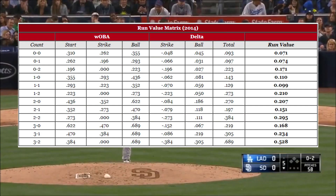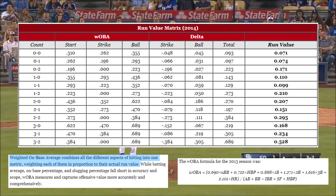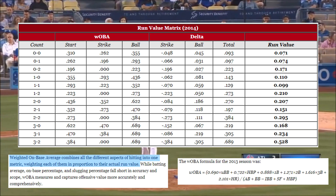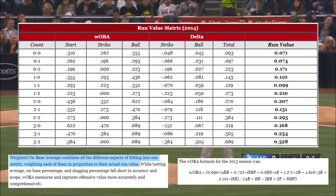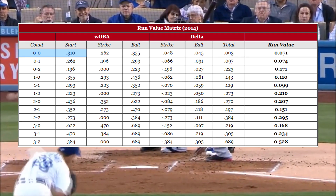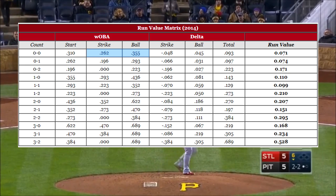Here is the count-run value matrix, based on 2014 numbers. It uses wOBA, or weighted on-base average, which is a hitting stat that takes power and plate discipline into account similar to OPS, but with more detail. Just like OPS is the unadjusted form of OPS+, wOBA is the unadjusted form of wRC+. The first entry into the matrix is the league average wOBA, since it's the average at the start of a 0-0 count, which is every at-bat. The next two columns show the resulting average wOBA if the 0-0 pitch is called a strike, where it goes down, and a ball,